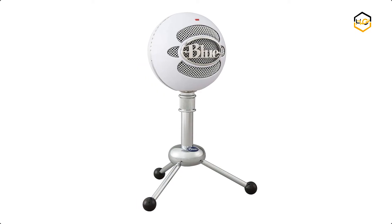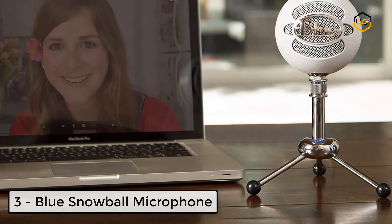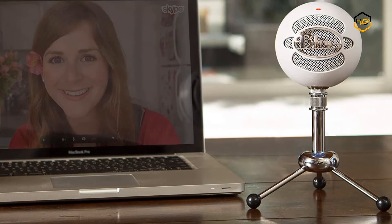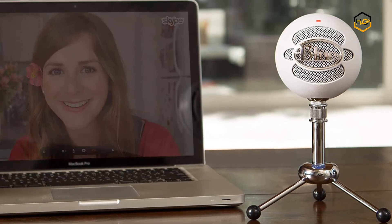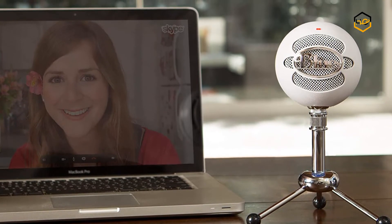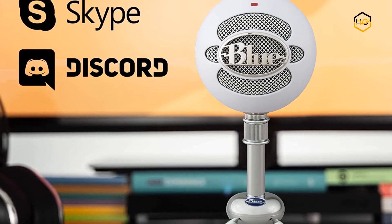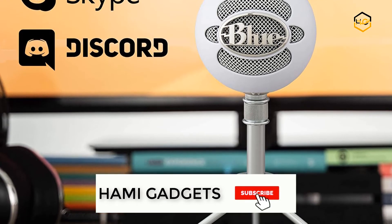Number 3, we have the Blue Snowball Microphone. The cardioid pattern is perfect for recording and streaming, while Omni puts you in the room for conference calls. You can record or stream in style with a classic design that looks great on your desktop and on camera. This Snowball utilizes a unique two-capsule design that produces a crisp, clean, and natural sound.